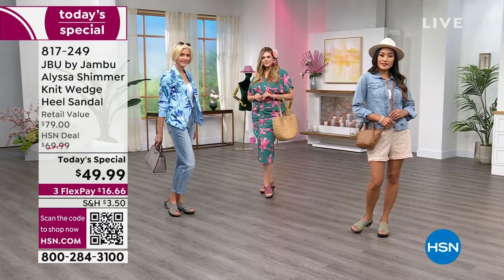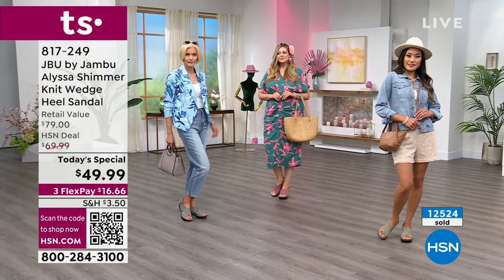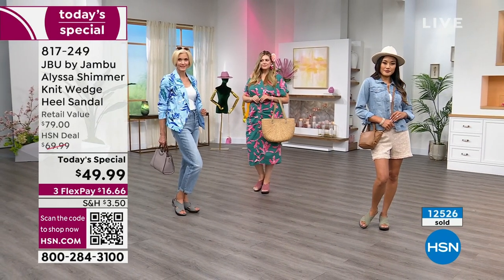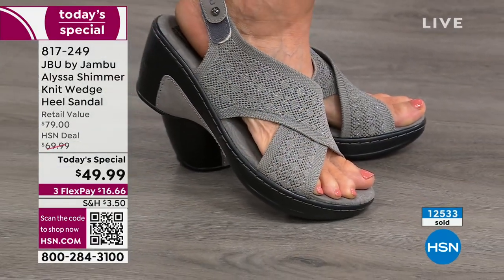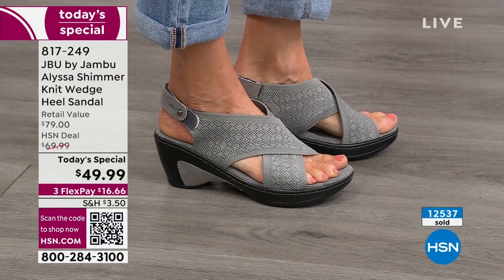It's only 12 noon, and we have a lot more shows planned. 12,500 are gone in the black. There's only 200 left now in the black. That silver gray has been on fire because it's also one of your amazing neutrals.